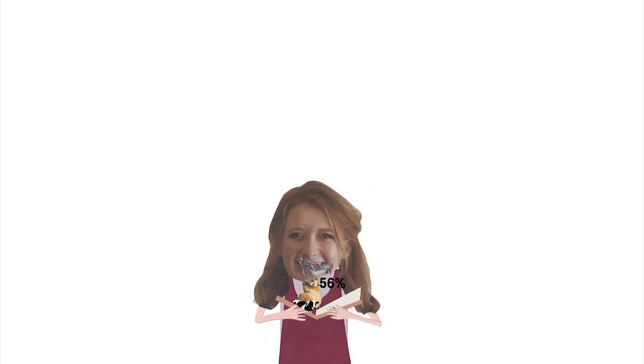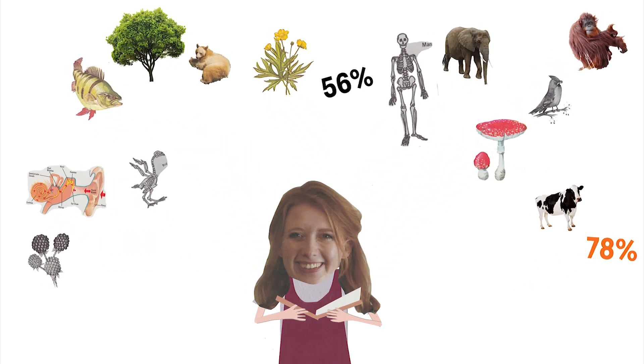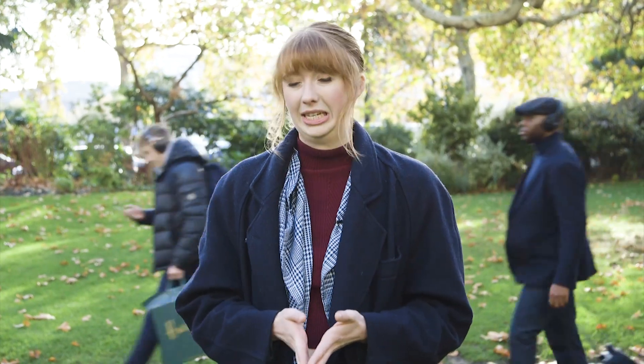WWF have recently released their Living Planet Report. It's a bi-annual report which looks at trends in biodiversity and the health of the planet. The big stat that you might have seen is that Earth is losing biodiversity at a rate only seen during mass extinctions. This is a huge piece of information to process, but just one small part of a much longer report about the importance of biodiversity and why it's under threat. In this video we're going to take a closer look at the report to understand the science behind it and what it means for us and our planet.